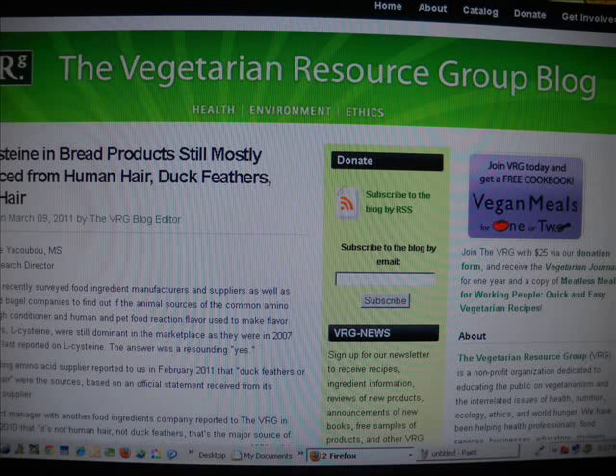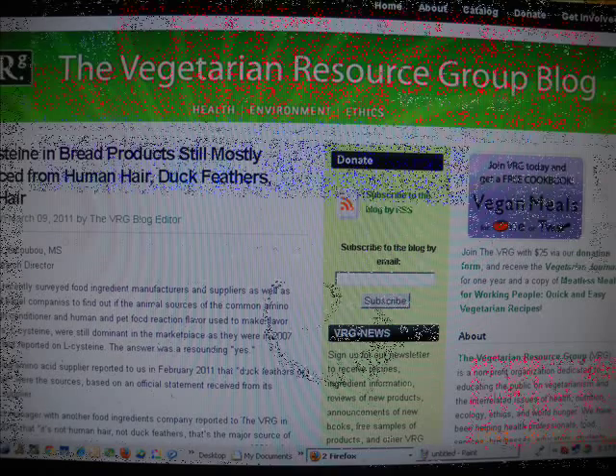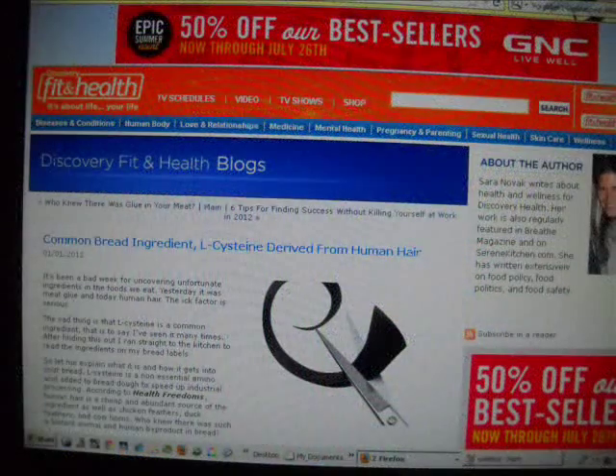The next source is Discovery Fit and Health blogs — I'll post the links to all of these so you can read them. This person writes: 'This is a frightening phenomenon, especially considering that if you asked most people how they felt about eating human hair they would be disgusted. But in a way it's positive because it reminds us that the only one we can trust when it comes to food safety is ourselves. Read every ingredient in the bread you buy — if you don't know what it is, look it up.'